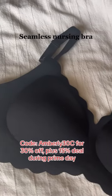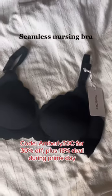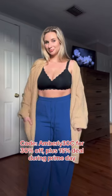This one here is probably my favorite. It is the seamless nursing bra. It's so comfortable, and look at that beautiful detailing all around the edges.